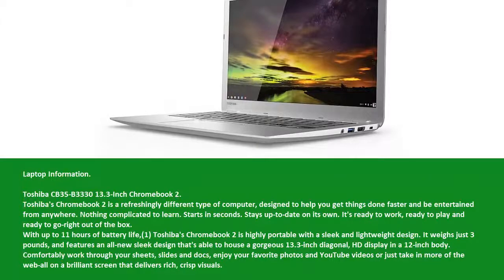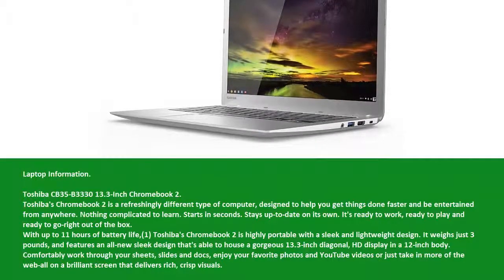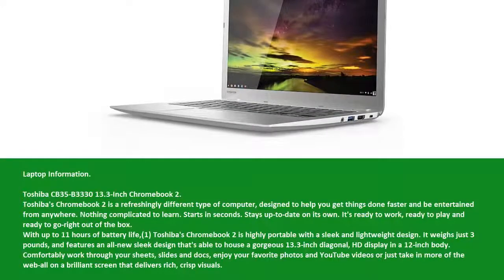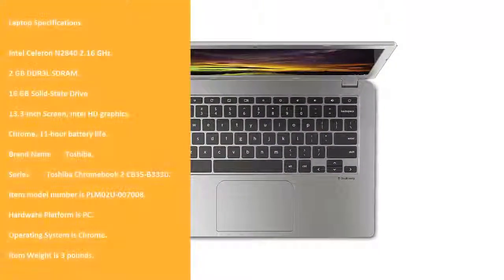Comfortably work through your sheets, slides and docs, enjoy your favorite photos and YouTube videos, or just take in more of the web — all on a brilliant screen that delivers rich, crisp visuals.